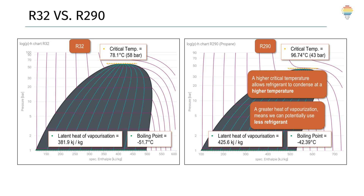If we compare efficiencies, R290 has favorable thermodynamic properties — higher latent heat of vaporization — which means better heat transfer and that we are working at lower pressures than with R32.